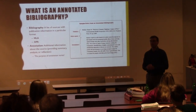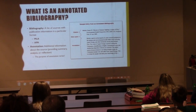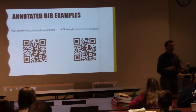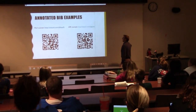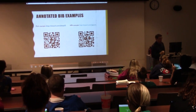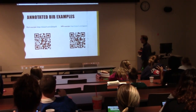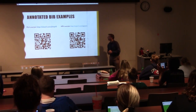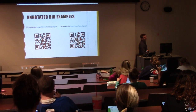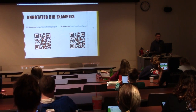A lot of your instructors may ask for an annotated bibliography as a lead-up to a research paper. We've got a couple of examples of annotated bibliographies so that you can see them and we'll look at them on the screen later on. If on whatever device you have you want to pull up this link, you can download them. I've got an example in MLA format and an example in APA format, just so you can see them nice and close.